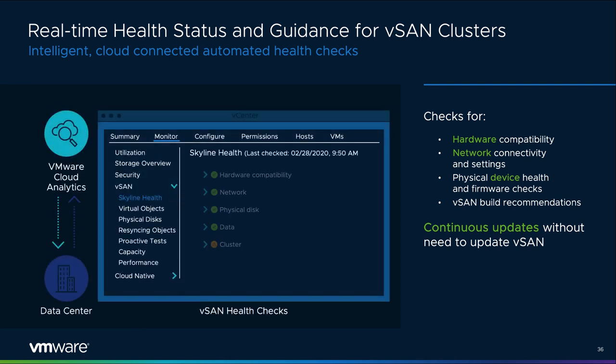vSAN Health is a cloud-connected mechanism integrated through vSAN. While most visible within the health menu when monitoring a vSAN cluster, it is integrated throughout the product to provide administrators with the latest checks and remedies for optimal reliability and performance. Health checks test all aspects of a vSAN environment and provide prescriptive suggestions on how to remedy an issue. Most importantly, VMware can provide continuous updates to this health check framework. Since it uses VMware Cloud Analytics, VMware can introduce new health checks without needing to update vSAN.